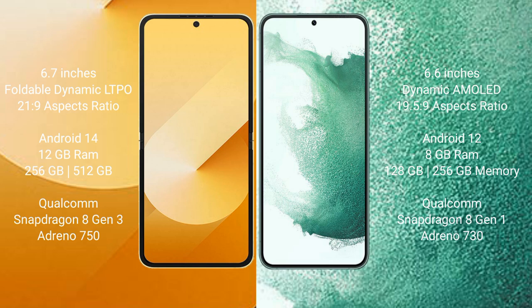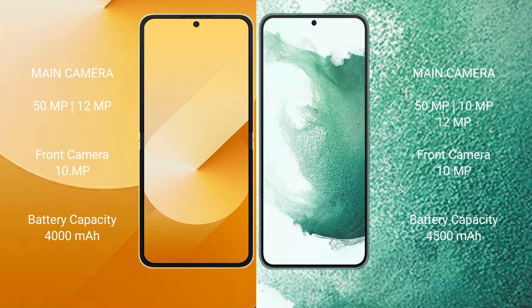The Samsung Galaxy Z Flip 6 features a rear dual camera setup with a 50-megapixel plus 12-megapixel configuration, and a 10-megapixel front camera. The Z Flip 6 has a 4000mAh battery with 25-watt fast charging support, while the Samsung Galaxy S22 Plus supports 45-watt fast charging.